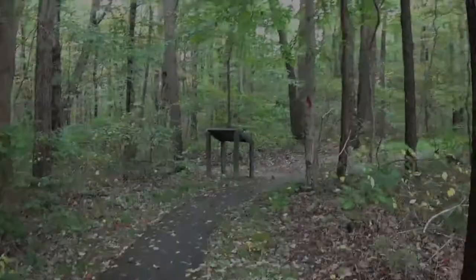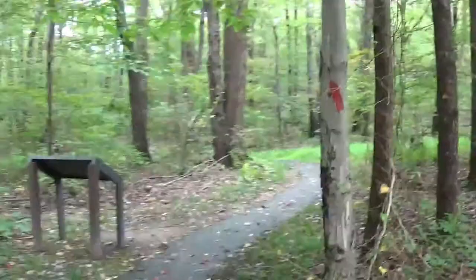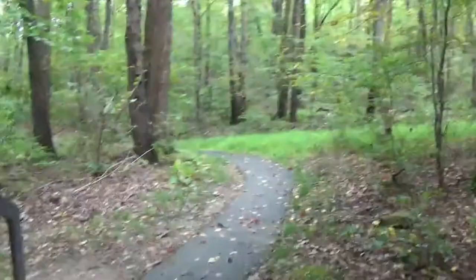As we walk through this trail there will be different stations. We'll try to take pictures of these — it's nothing like being here in person, but hopefully you can get an idea of what things look like.